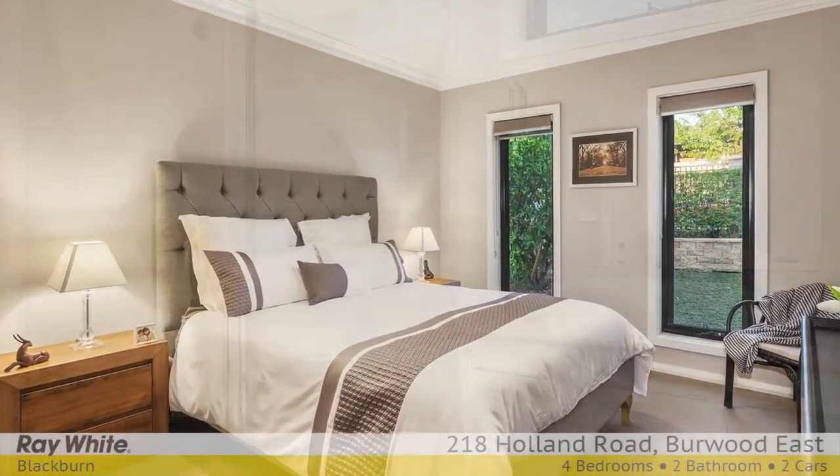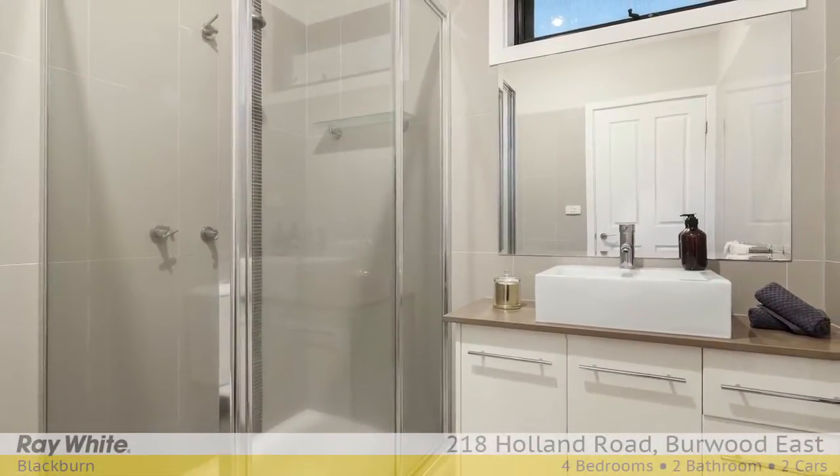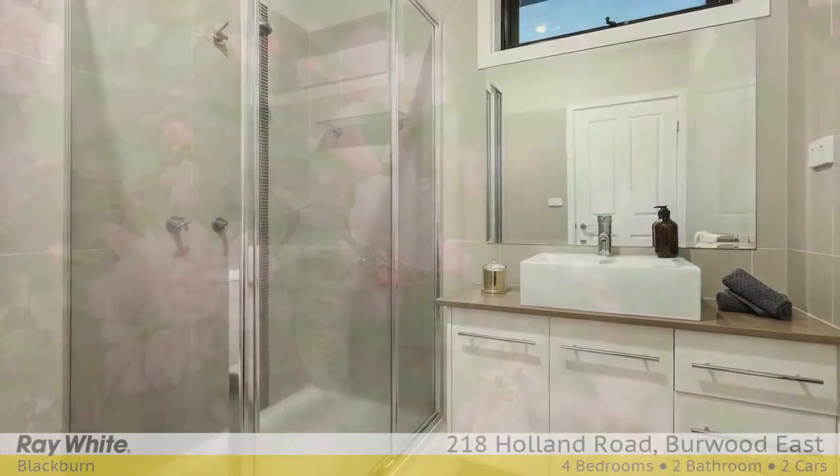Accommodation includes four bedrooms, serviced by two very sleek bathrooms with quality finishes. Walk to Burwood One,